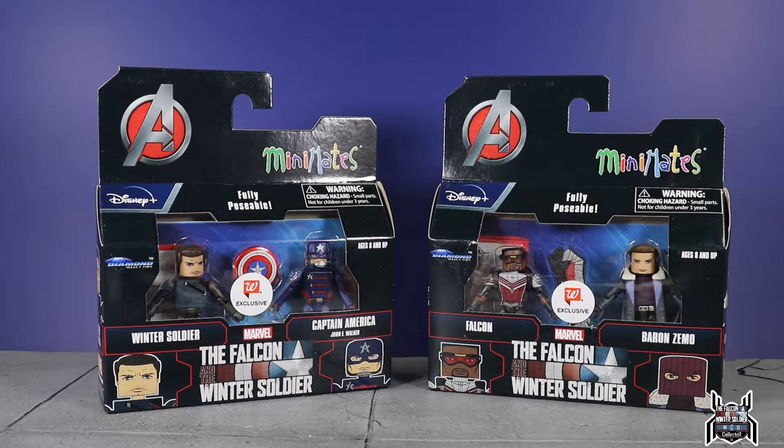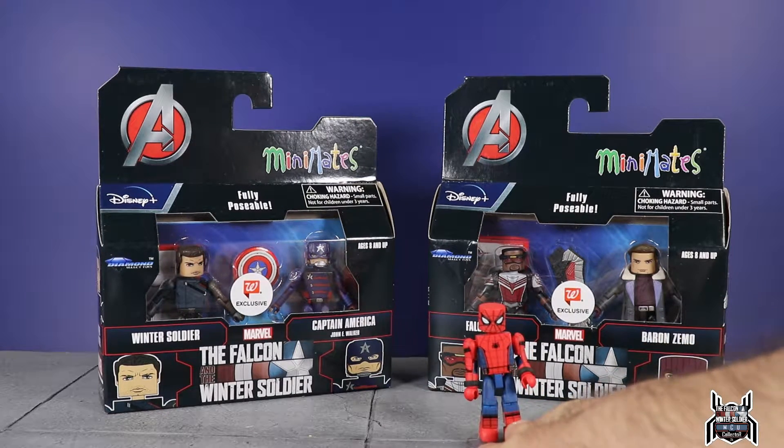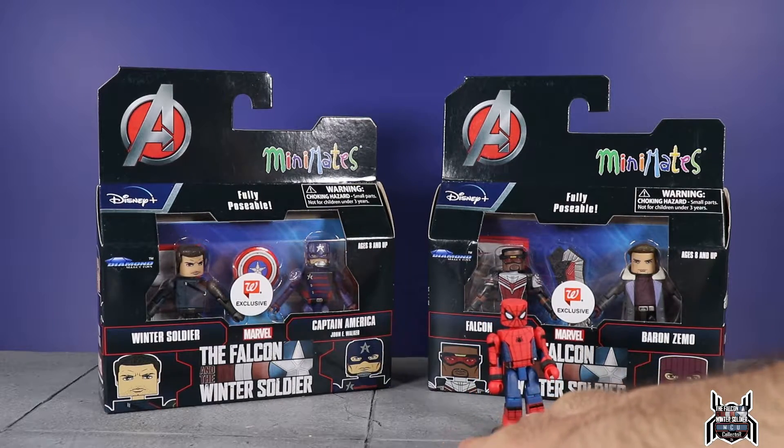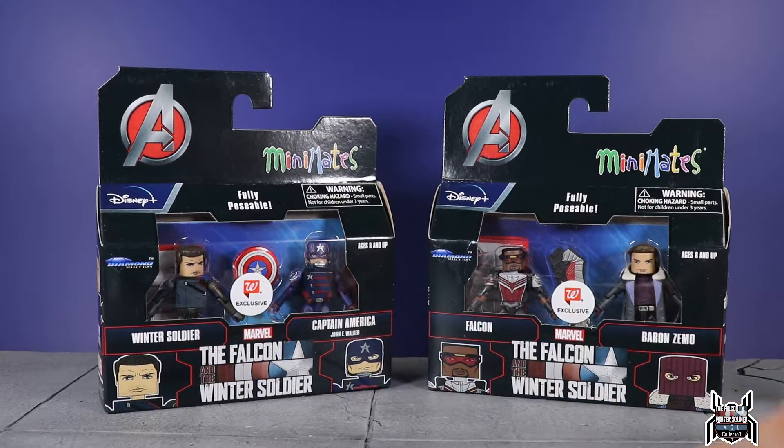I'm not much of a Mini Mates collector. I have all the MCU Spider-Man ones though — kind of sad they didn't make any for Far From Home. I have several from Homecoming and Avengers: Infinity War — the Iron Spider and stuff like that. So that's the only comparison you're going to get, because those are the only Mini Mates I have.